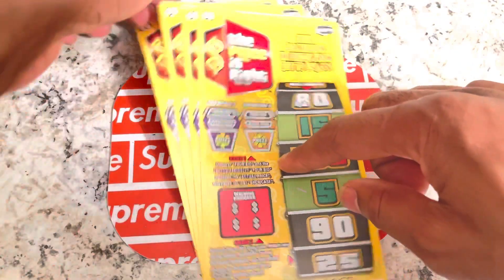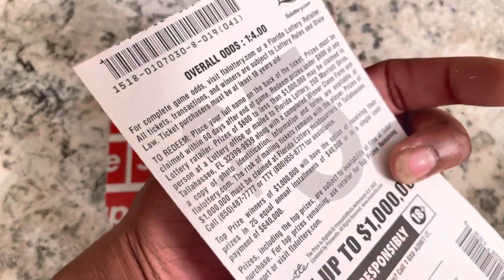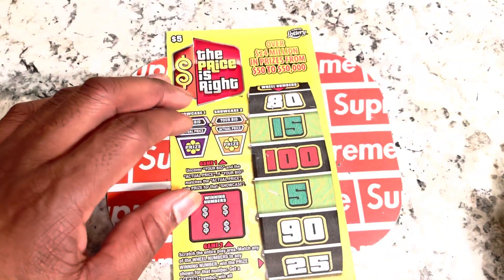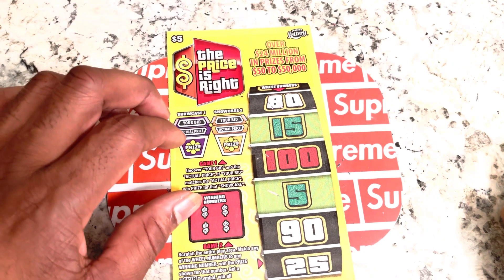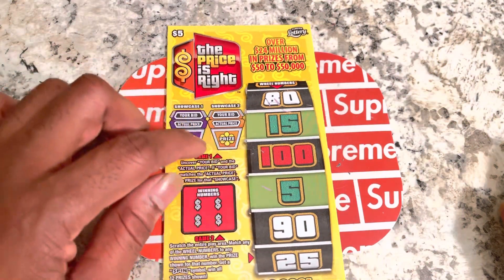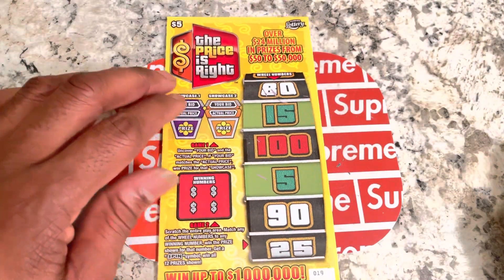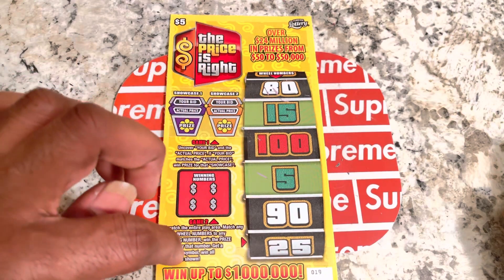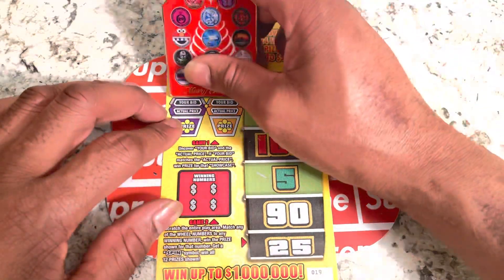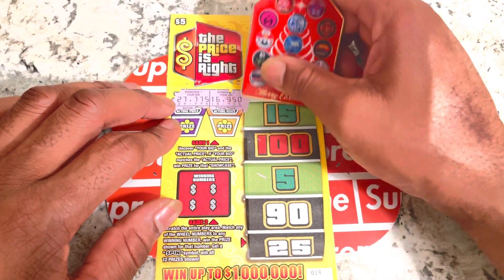We got our Price is Right. We got tickets 19 to 22. I'm not going to bore you to death — it's one in four odds. You match your bid with the actual winning numbers, and if it matches, we win the prize. We scratch our numbers; if it matches the winning numbers, we win. And of course, the spin symbol — you win all the prizes shown.